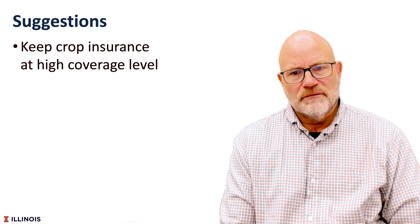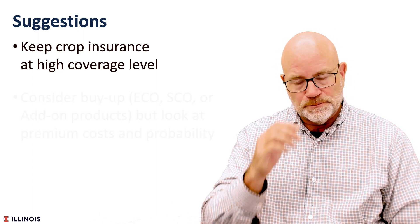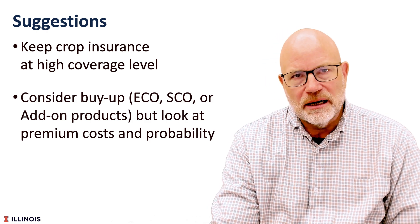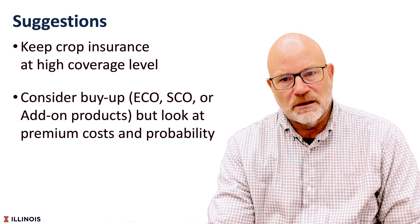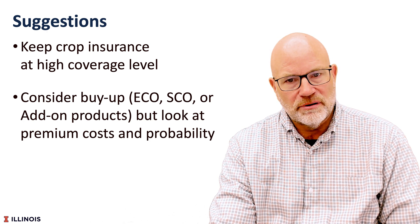So what do we do in this environment? Here are three suggestions. First, keep crop insurance at a high coverage level. Illinois farmers in northern and central Illinois typically buy 80% to 85% coverage levels; southern Illinois, 75% to 80%. Staying there is a good idea. Even given that we'll have higher guarantees, we still need that given our higher costs. We would also suggest looking at buying a supplemental product such as ECO, SCO, or some private add-ons.